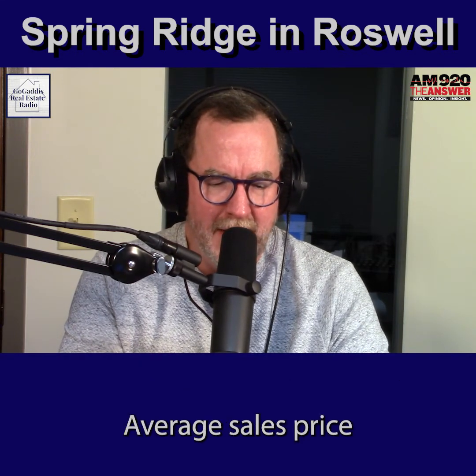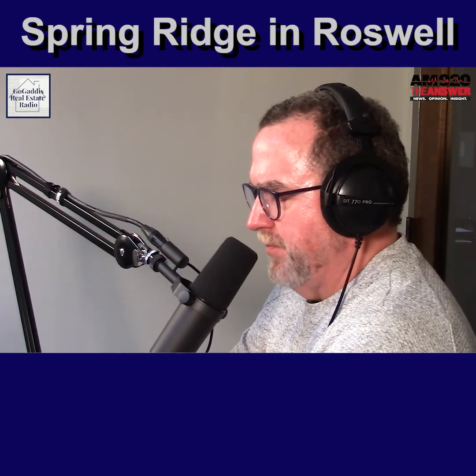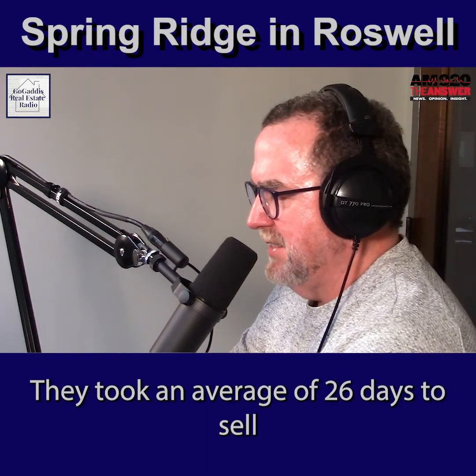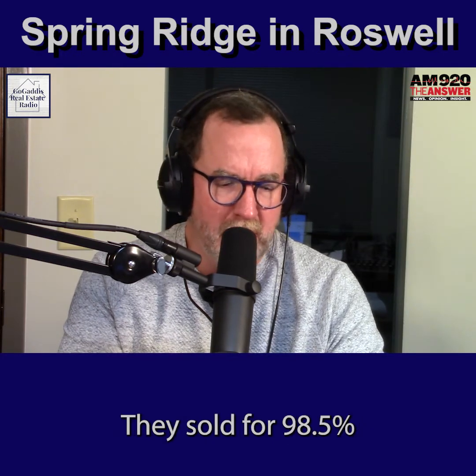In 2019, the average sales price in Spring Ridge was $367,600. There were 17 homes sold for the year. It took an average of 26 days to sell, and they sold for 98.5% of their list price.